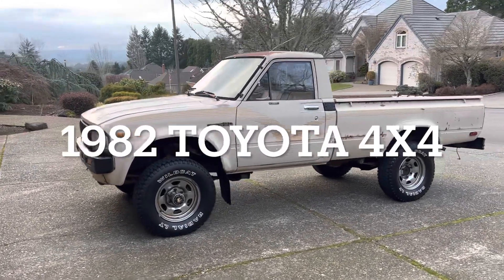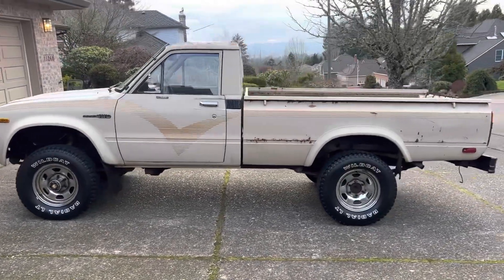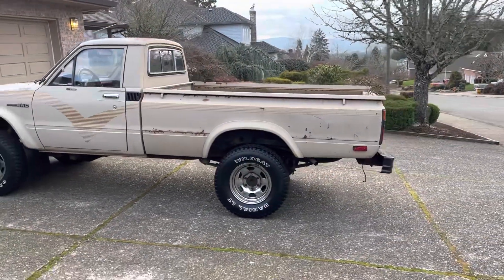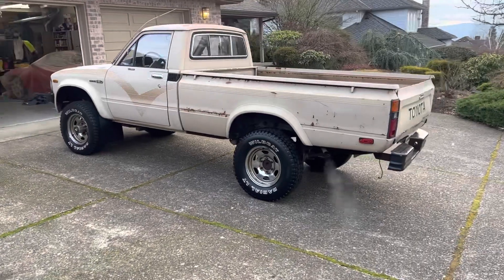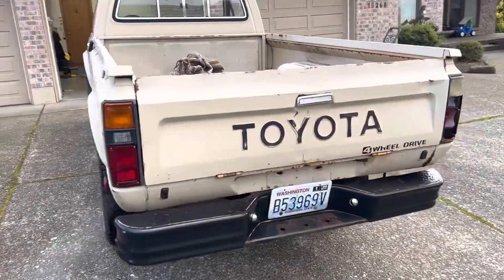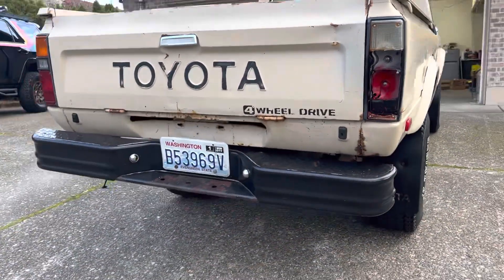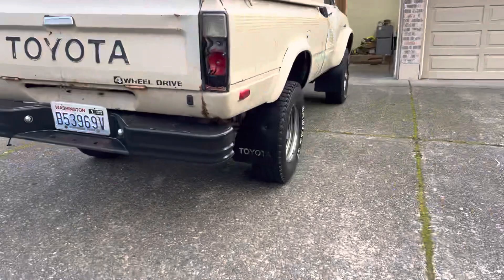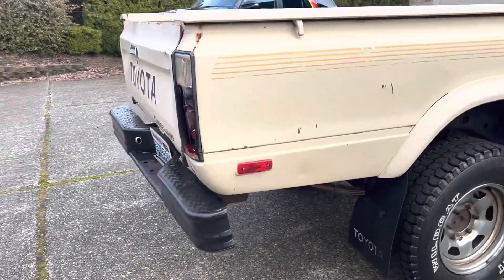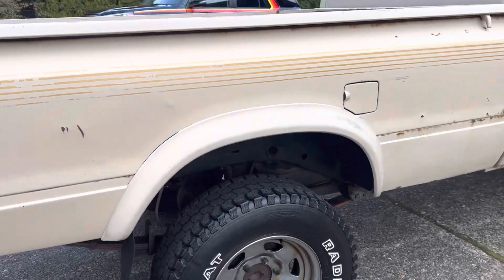Picked up this 1982 Toyota truck, 4x4 of course, 22RE. It's running, it runs pretty good — it's a cold start. Broken tail light, crooked bumper, a little bit of surface rust here and there. Not too shabby for these trucks.